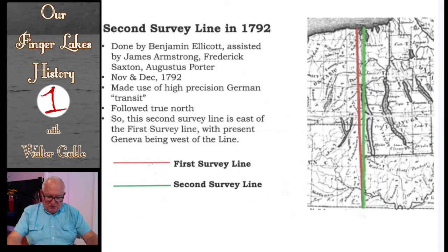Coming back to the preemption line, when Robert Morris was buying lands from Phelps and Gorham, Morris was suspicious that the preemption line had not been correctly surveyed, so a new survey was done. This map shows in red the original preemption line, which became known as the first survey line, and in green the second survey line completed in 1792. The surveyors who resurveyed this preemption line also did a re-survey of the western boundary of the lands that Morris purchased.